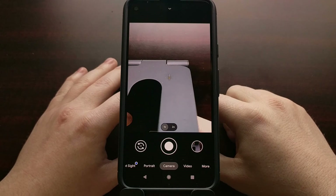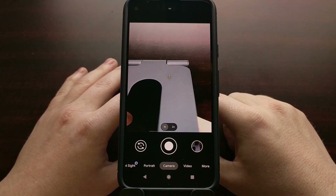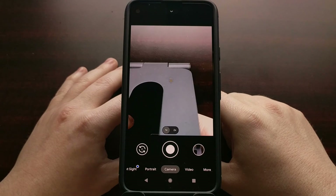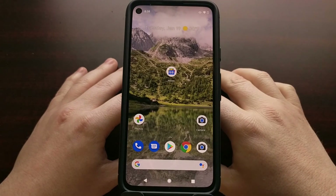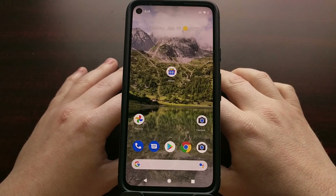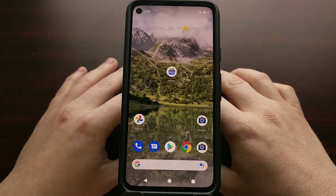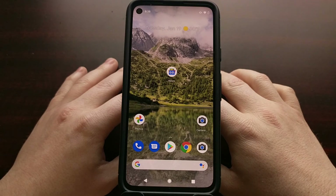Now whenever we use the Camera PX application, it will not automatically enable Night Sight mode based on the ambient light. So those are a couple of ways that we can work around the new Google Camera Auto Night Sight feature, at least until Google gets around to optimizing the algorithm for it.